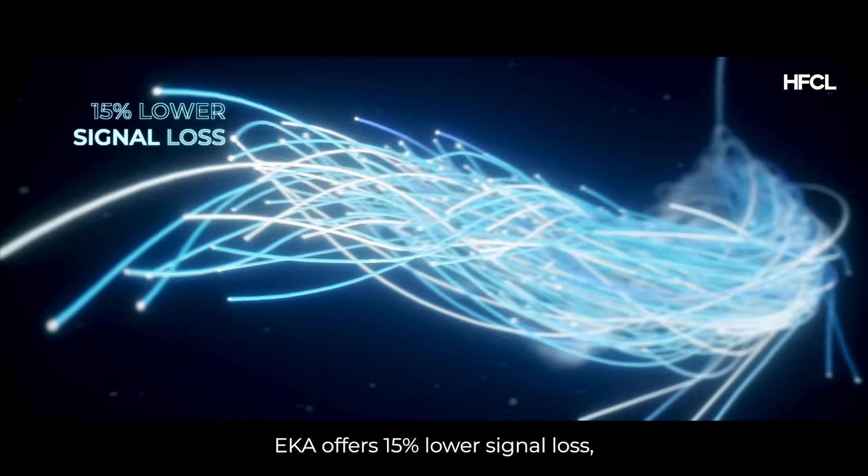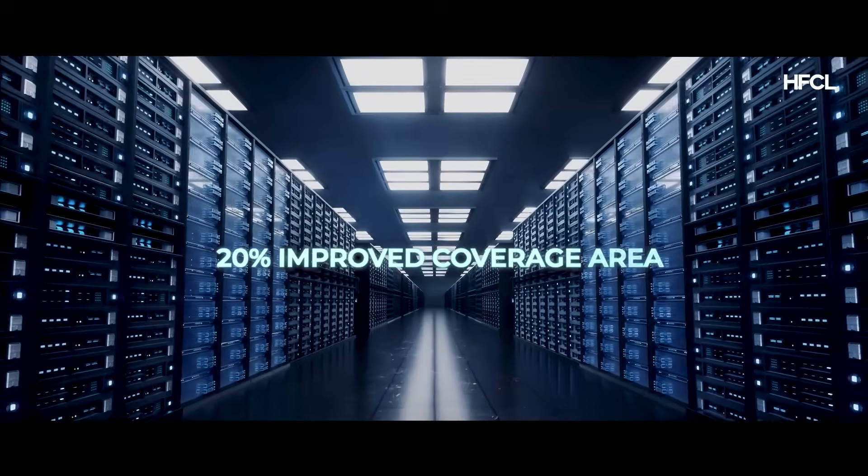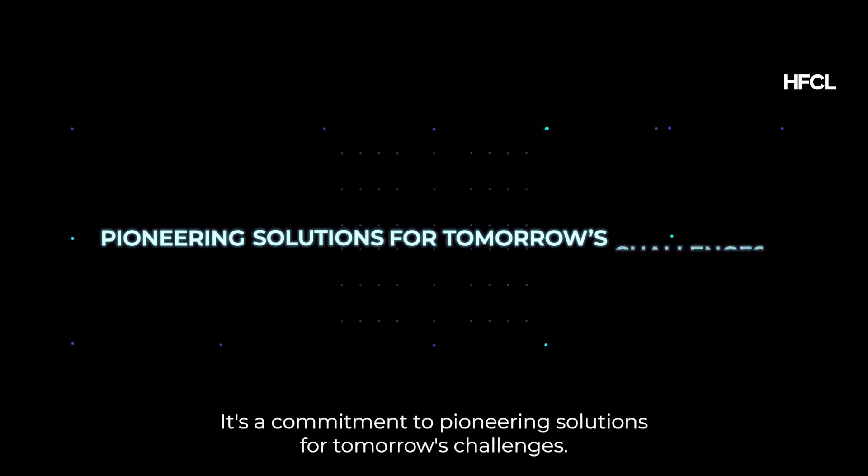Designed with precision, Aka offers 15% lower signal loss, 10% better network reach, and 20% improved coverage area. It isn't just a fiber — it's a commitment to pioneering solutions for tomorrow's challenges.